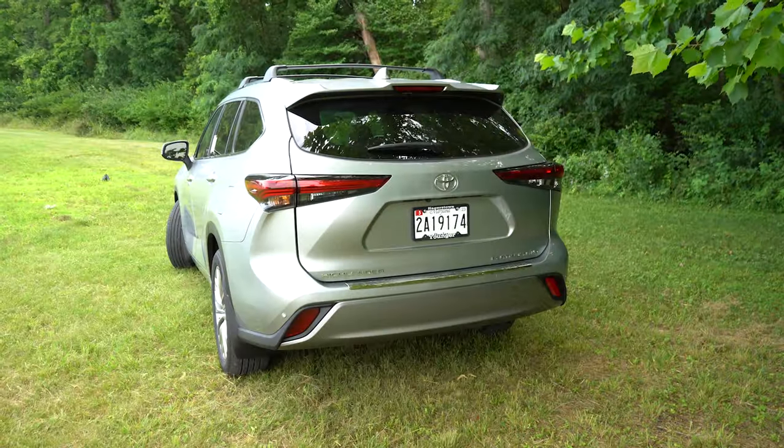Third row legroom comes in at 27.7 inches — I'm six feet tall and there is some space back there. Rear ventilation comes standard for all three rows via ceiling vents, and there are cup holders on each side for third-row passengers. Second row legroom is an even 41 inches — again, at six feet tall, there's a good amount of space. The Highlander Platinum comes standard with captain's chairs — two seats — rather than a three-person bench. USB-A charging ports and a 120-volt power outlet are also found in the second row.